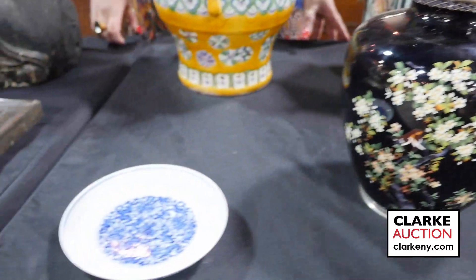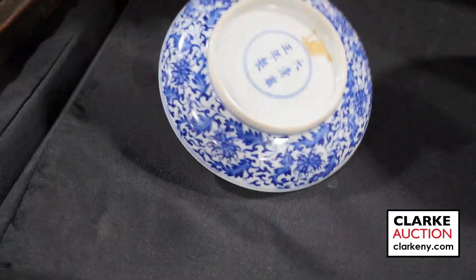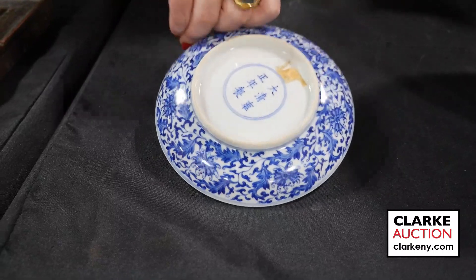From one of our walk-in Wednesday appraisal days, we have this small blue and white Chinese dish with chrysanthemums. You can see the six character mark on the underside.